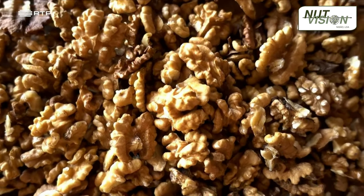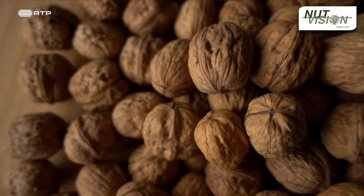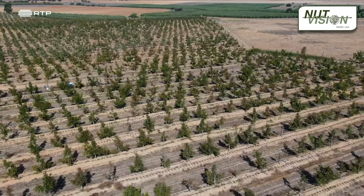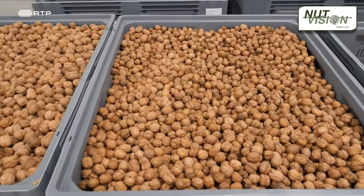Welcome to Terra 4.0. In today's program, our main focus will be on walnuts, which have already become the third most consumed nut in Portugal. Today, they are being cultivated more extensively in the country. We'll take a journey from the walnut fields to the consumer, exploring the entire processing industry along the way.